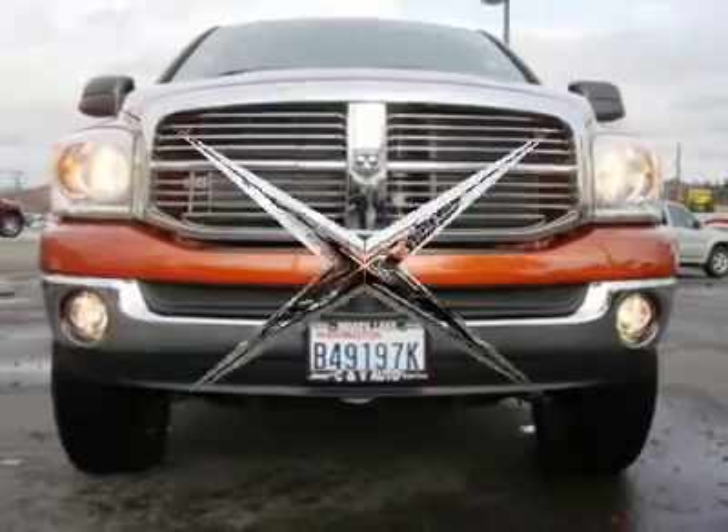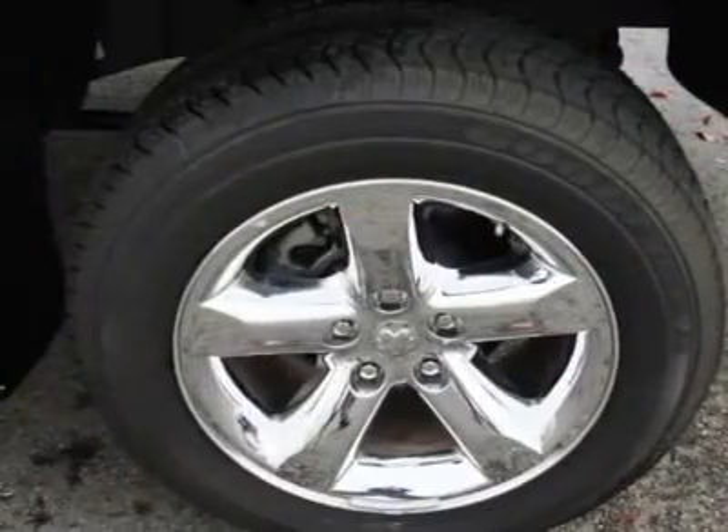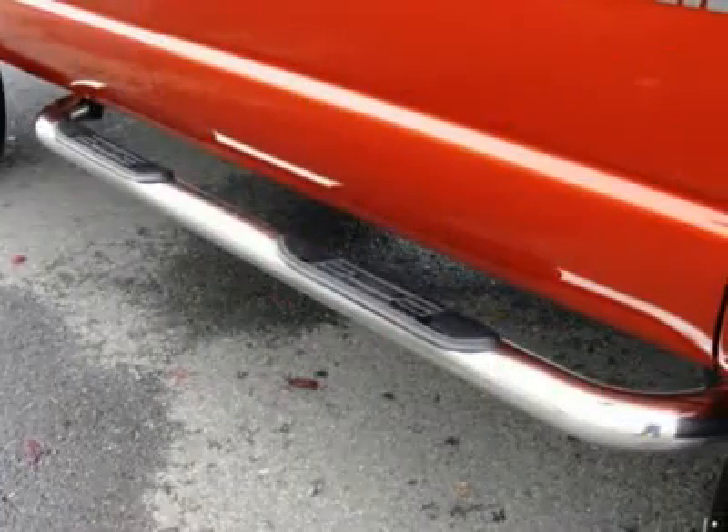Features include chrome wheels, Infinity sound system, power adjustable pedals, power rear slider, bed liner, fog lights, keyless entry, and lots more.